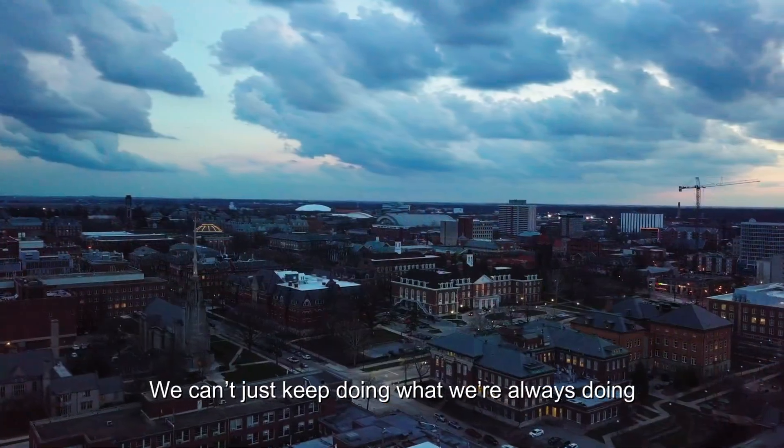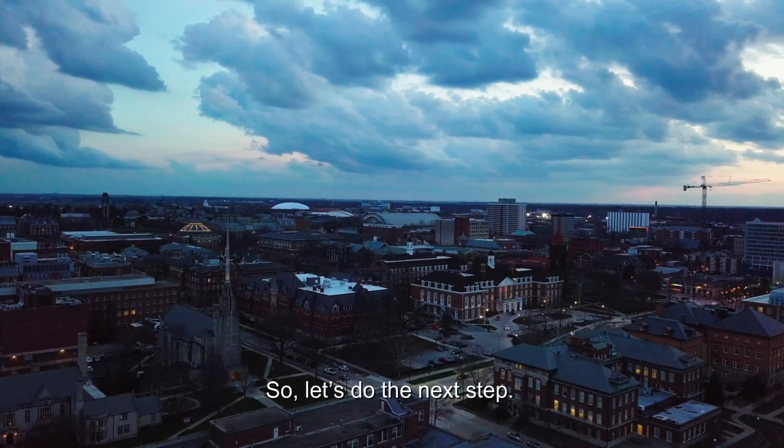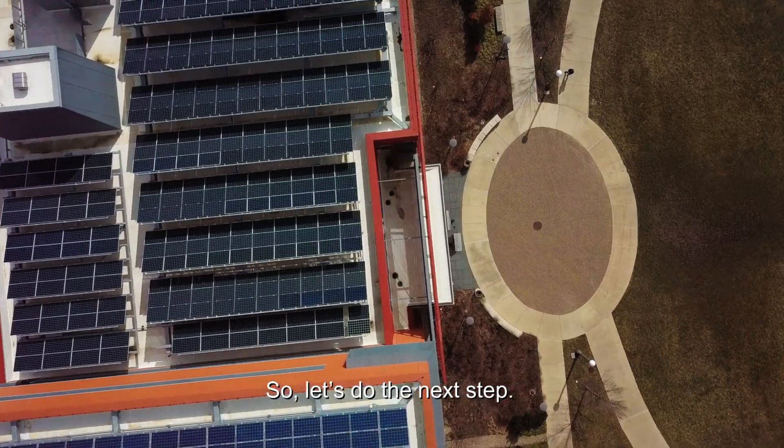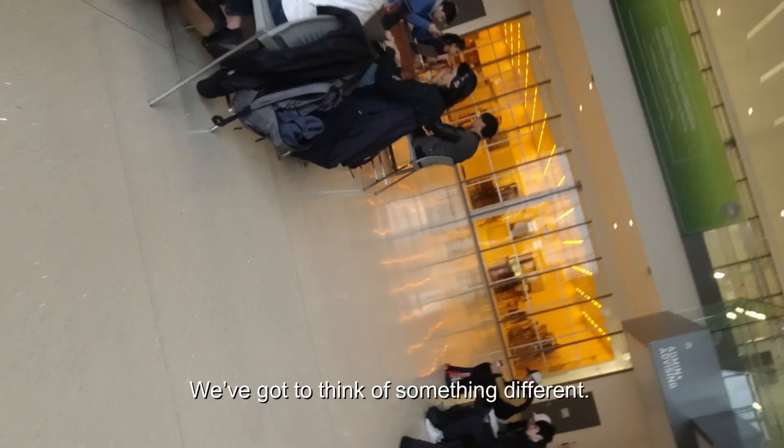We've got a lead — we can't just keep doing what we're always doing because silicon is reaching a wall. Let's do the next step. What's going to happen after silicon? We've got to think something different.